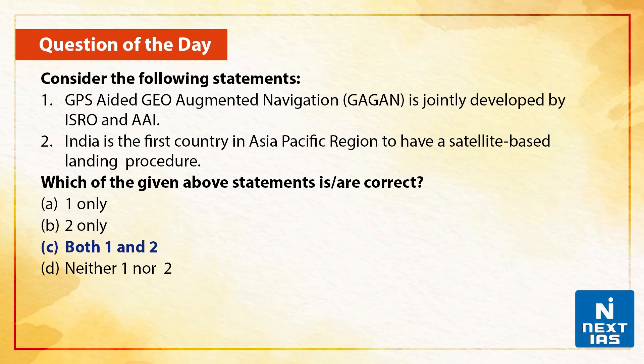The correct option is option C, as both the statements given above are correct. That's a wrap of today's edition of topic of the day. We will see you with more such videos. Till then, take care and do stay tuned.